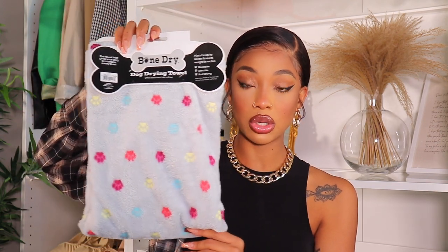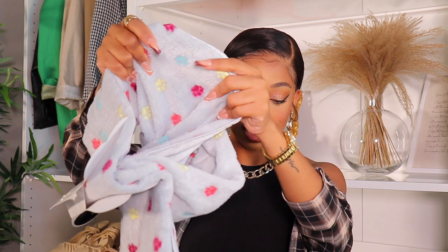I got two pet drying towels. One is really soft — it feels like a blankie — so I'm going to take that one with me in my purse to pick him up. His breeder is giving me a blanket that smells like his mom as part of a puppy kit. I want to keep that for his very first night here to comfort him, so I'll use this soft drying towel on the plane ride instead.